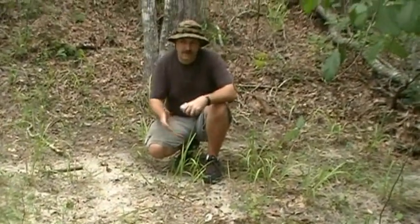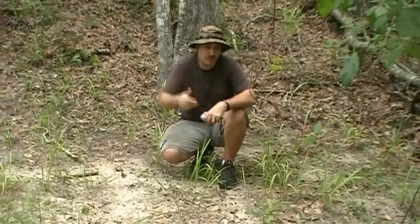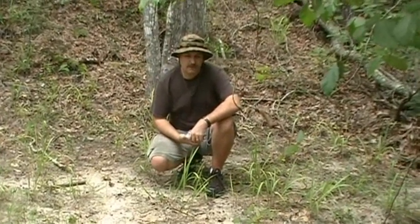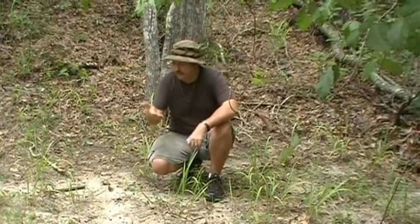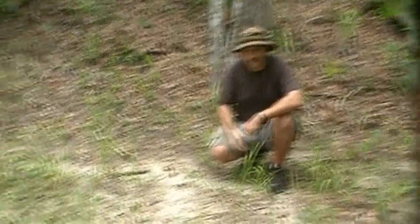We're practicing with a magnesium fire starter, teaching my son and my stepson some wilderness survival skills, and I've been walking back and forth right here to get some of this grass.